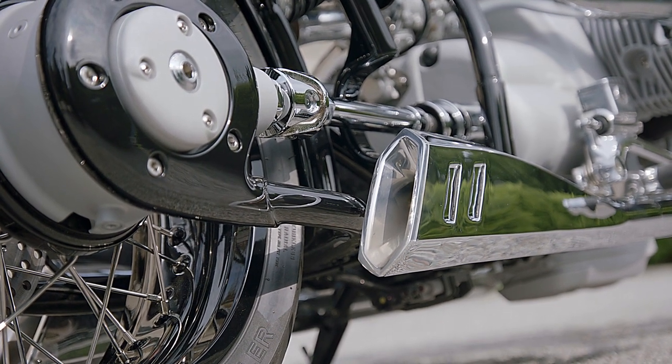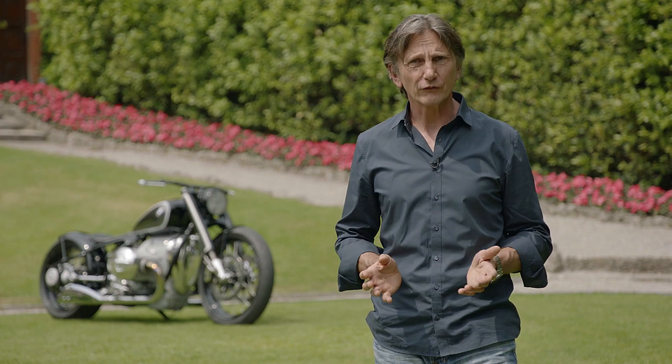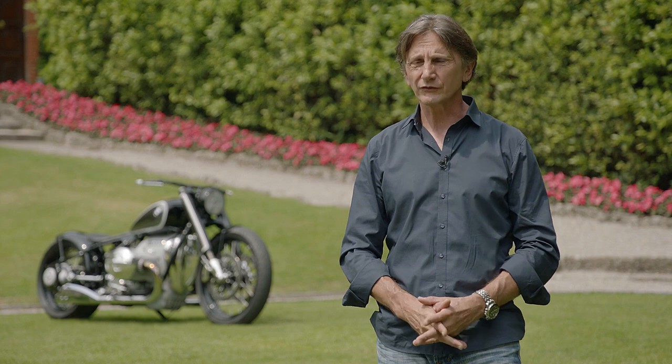It lives from the elegance and from the simplicity — the power of simplicity. And on a bike like this with almost no fairing, this is the biggest challenge to achieve a very clean look.